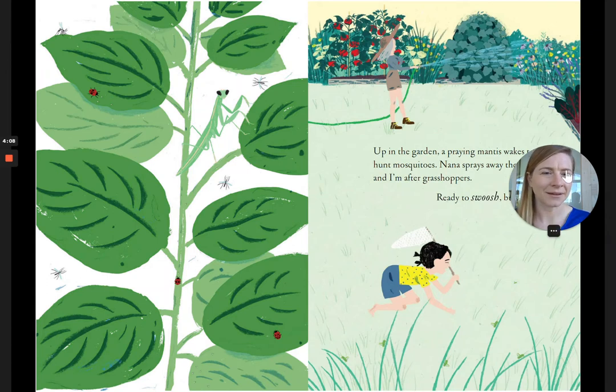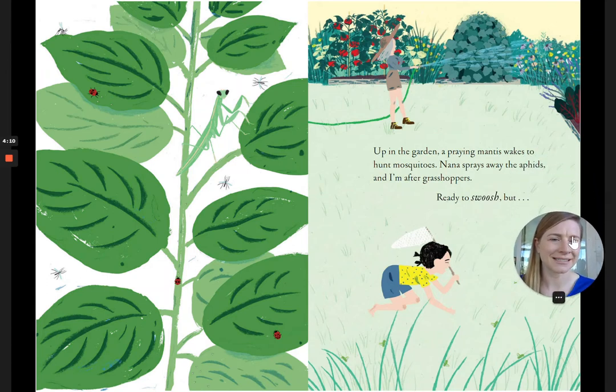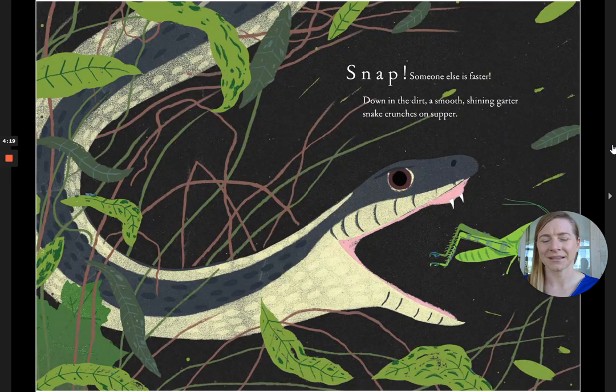Up in the garden, a praying mantis wakes to hunt mosquitoes. Nana sprays away the aphids, and I'm after grasshoppers, ready to swoosh, but... Snap! Someone else is faster. Down in the dirt, a smooth, shining garter snake crunches on supper.